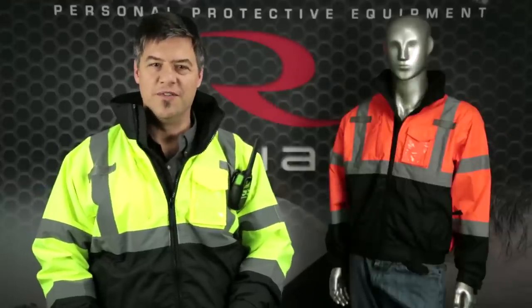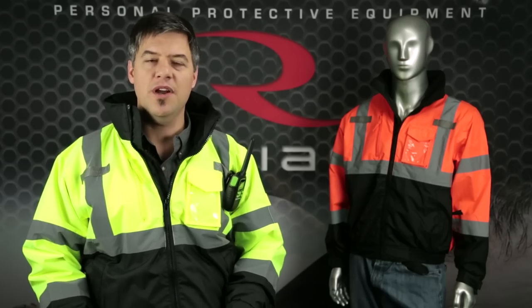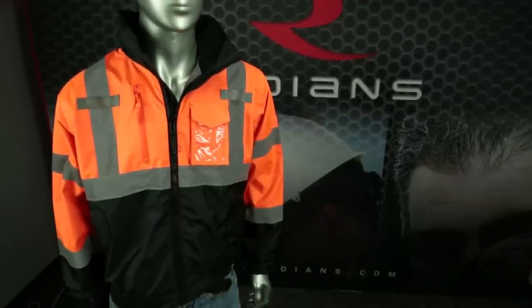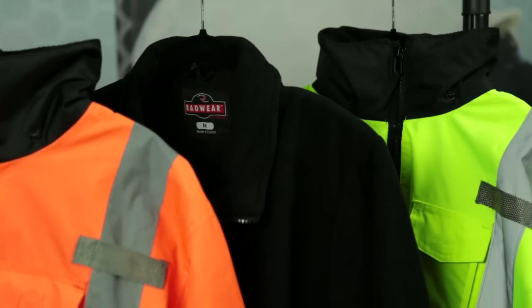Radian's commitment to quality and functional safety gear is evident in our branded line of high visibility apparel called RadWear. The Radian SJ21B is an excellent example of an ANSI class 3 deluxe 3-in-1 bomber jacket.